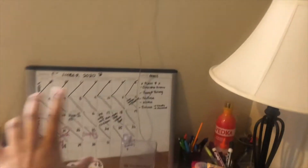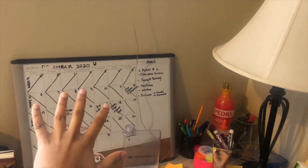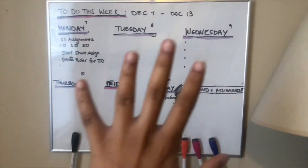I also cleaned off and revamped my calendars. I have a monthly physical calendar right on my desk, and then I have a whiteboard where I write my weekly to-do list. I have a planner for my to-do list and a weekly whiteboard planner, so I cannot miss them.